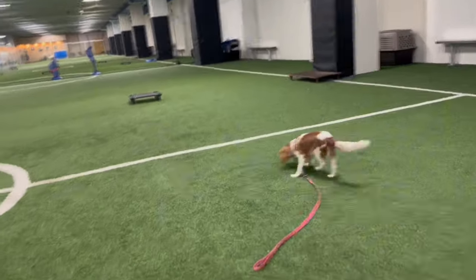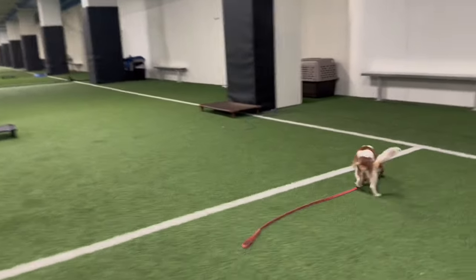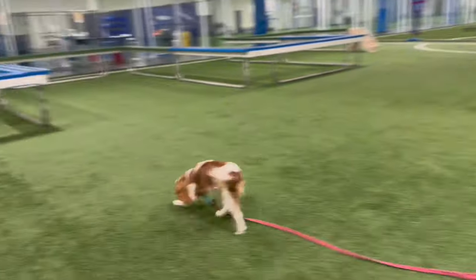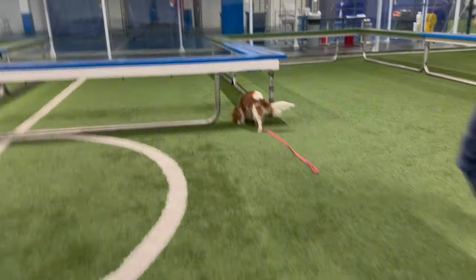Five things you've got to do with your puppy as soon as you bring them home. I'm Charles, co-founder of Canine Culture dog training here in Dallas, Texas, and number one is you need to limit their access.